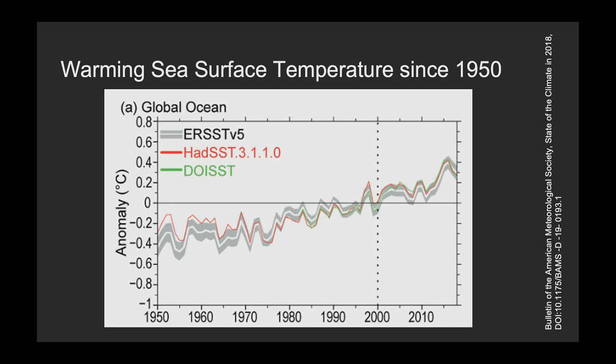It's natural to ask if the ocean is doing the same thing. This similar plot goes from 1950 up to 2018, showing the warming of sea surface temperature. It also shows that sea surface temperatures have warmed by maybe a degree Celsius over that time period — almost two degrees Fahrenheit.